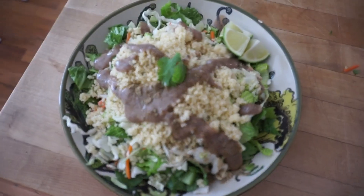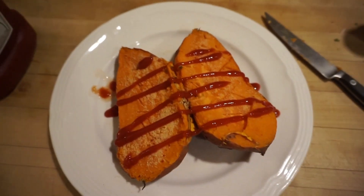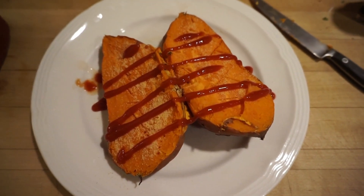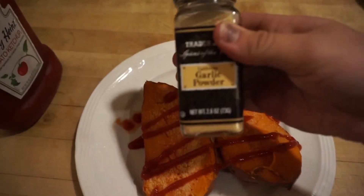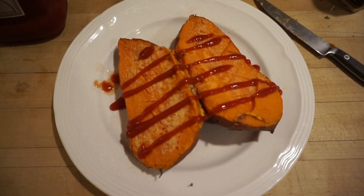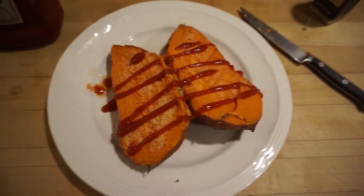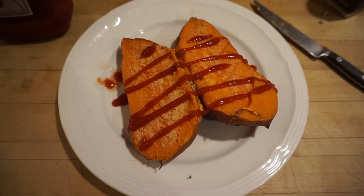For dinner tonight I just threw a sweet potato into the oven for about an hour, let it cook, and sliced it open. I put some garlic powder on it, plain old ketchup, and I'm gonna put some nutritional yeast on it. That's about all I'm probably going to have tonight because I'm going to go to bed after I eat this.